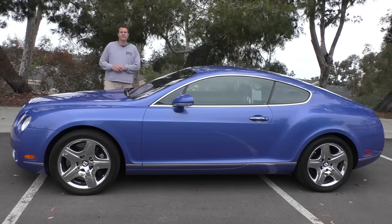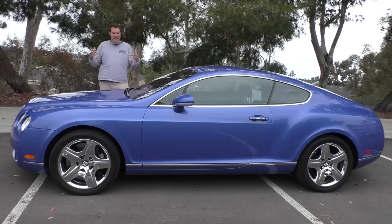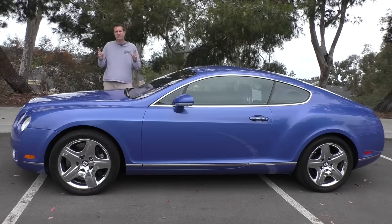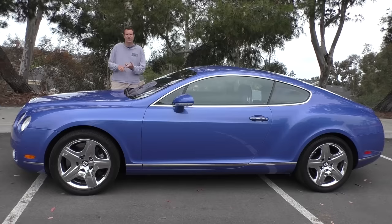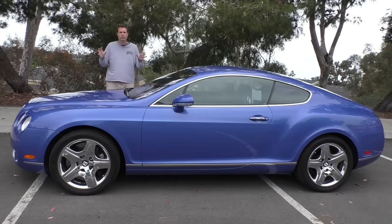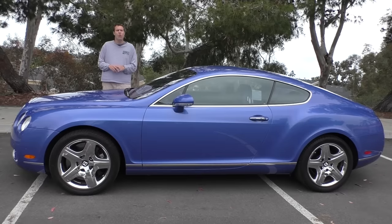So that's the 2005 Bentley Continental GT. Reliability is a concern — it's a German-English car with a twin-turbocharged 12-cylinder engine and a lot of electronics — but when it's working, it is very impressive: an ultra-high-end luxury car, a really fast sports car, and a relatively affordable used car all rolled into one. This is probably the most car you can buy for $55,000 when it's working.